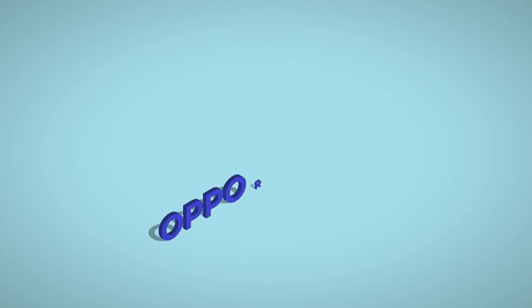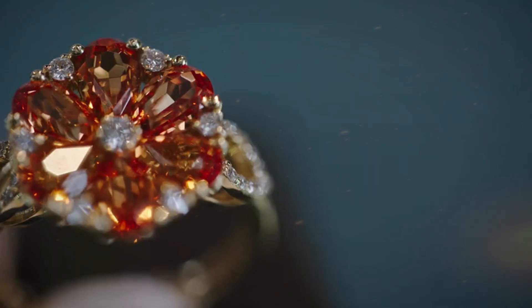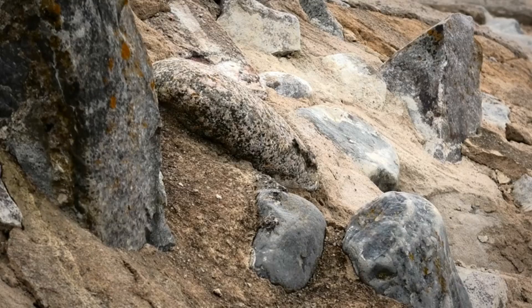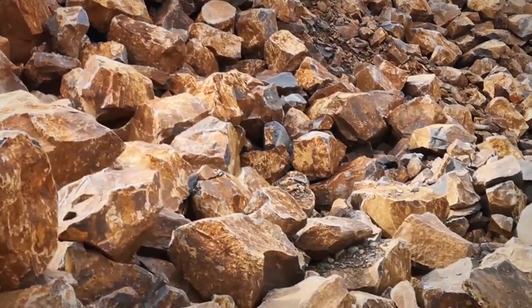The opportunity isn't just in what's present, but in what nearly everyone overlooks. Raw topaz and diamonds rarely sit exposed, gleaming on the surface. Instead, they embed in host rocks — granite, rhyolite, or volcanic breccia — where erosion, frost action, and time gradually free small fragments.